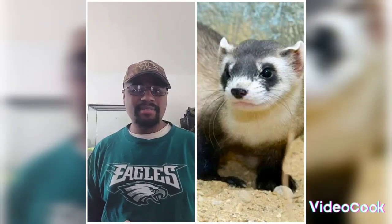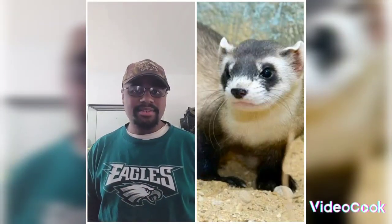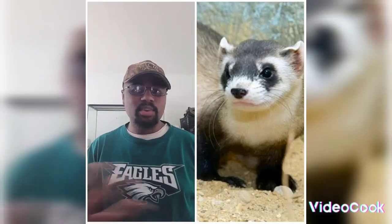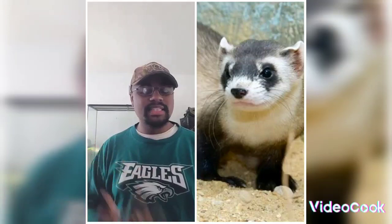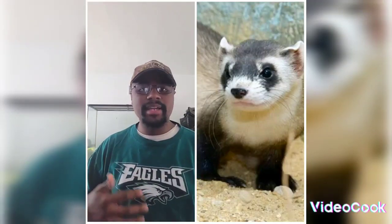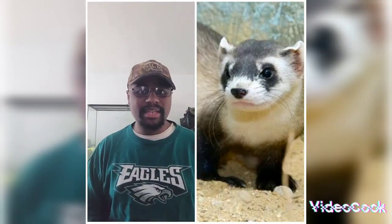Black-Footed Ferrets are basically also known as the American Polecat. They do range on the western side of the United States — from Texas, North Dakota, South Dakota, Utah, Wyoming, Montana, Colorado — basically on the western side in grassy plains.